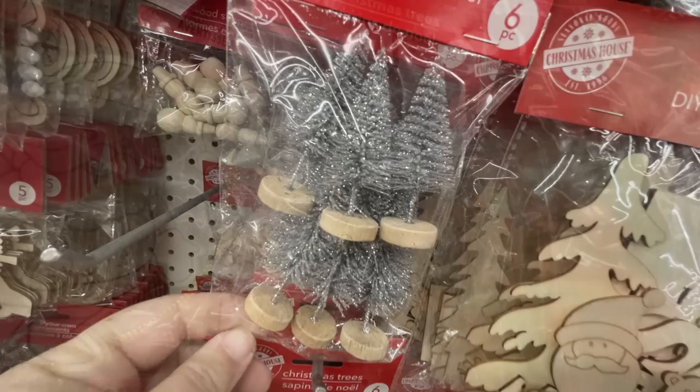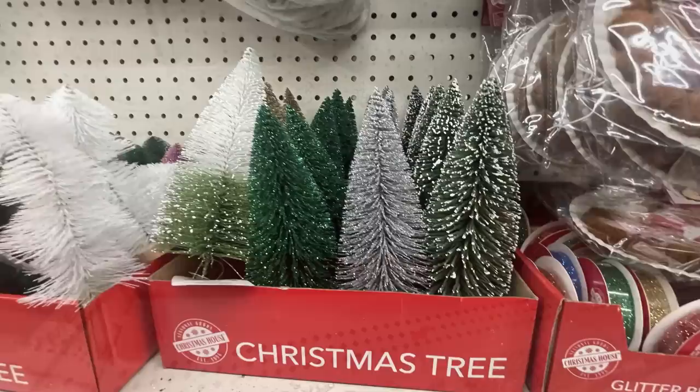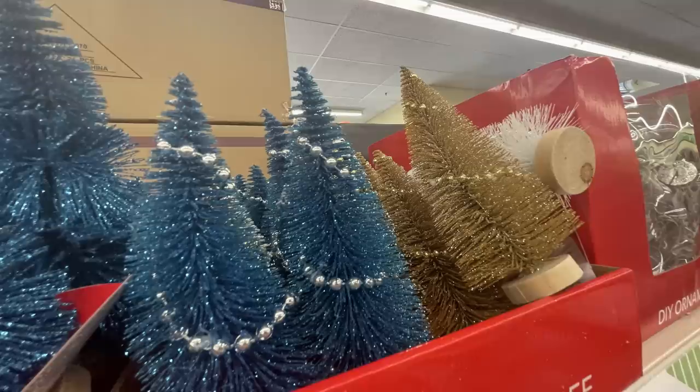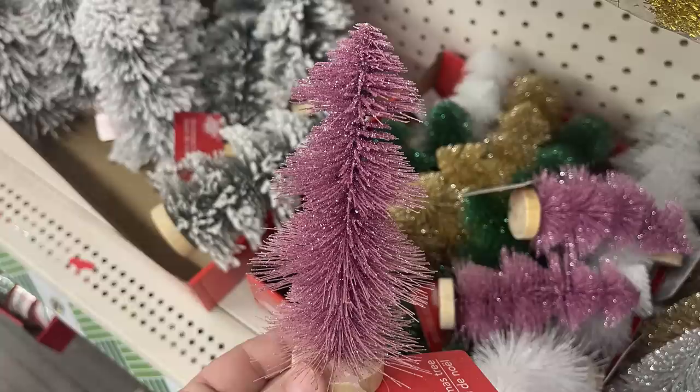The mini Christmas bottle trees come in six white, six silver, and six gold — all with little wooden stands. There are bottle brush trees, some with fake snow on the ends, and colored trees with little beads. The trees come in white, silver, and blue, then green, silver, and gold. They had several versions including pink, and green, gold, and white.